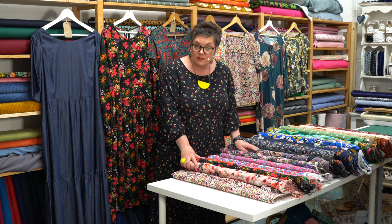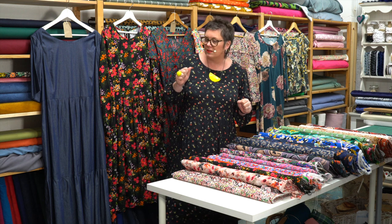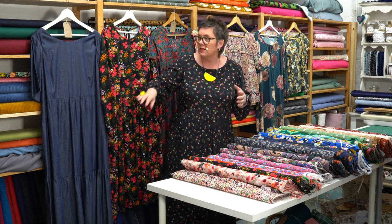All of our patterns will work with these fabrics. They're all wovens, which is really nice and easy to use. So we've got the patterns we're working on today — Angelica, which is what I'm wearing — we've got the plain short sleeve version there.